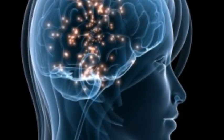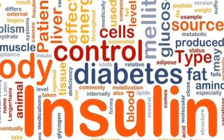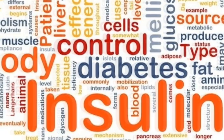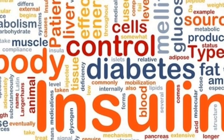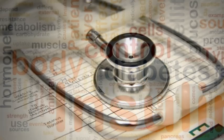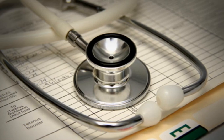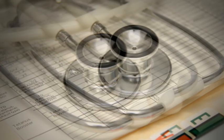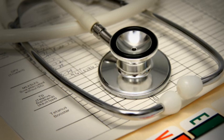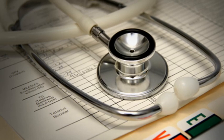When blood sugar levels rise, so does the likelihood of insulin resistance. Insulin resistance increases the level of blood sugar and insulin in our blood, but it also prevents the body and the brain from recognizing this increase. The increase in insulin leads to numerous health issues including diabetes, weight gain, metabolic syndrome, heart disease, and now potential memory problems.